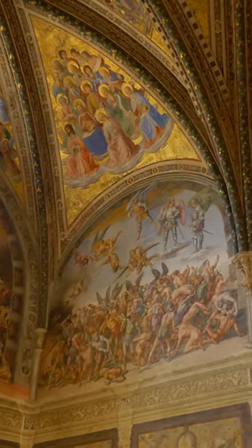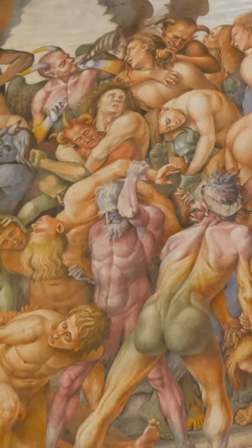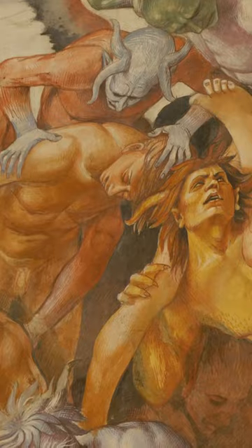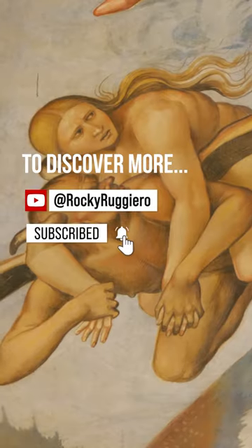And then next to it, we actually have The Damned Tormented by Demons, where we have all sorts of creative punishments — demons gnawing on the heads, twisting arms and legs, and performing all sorts of painful maneuvers upon those poor figures that we see.